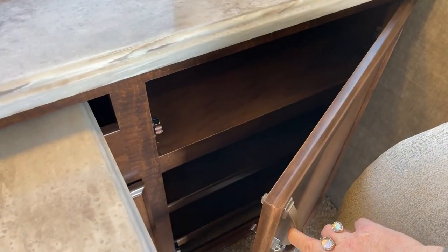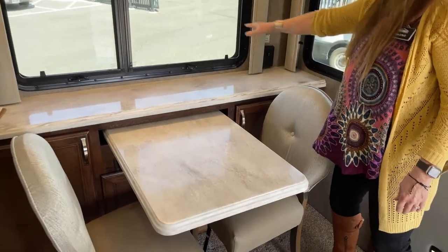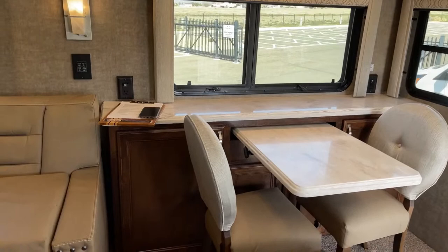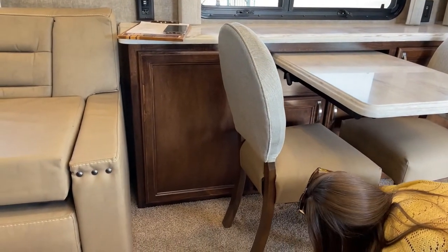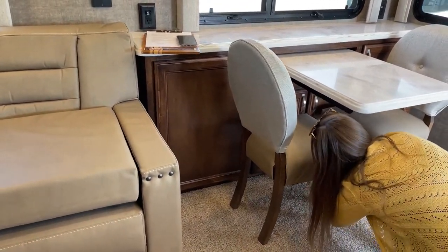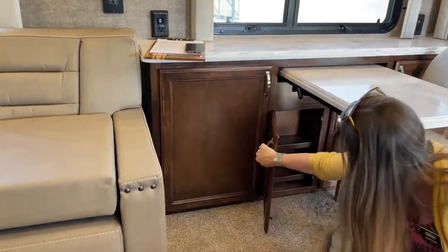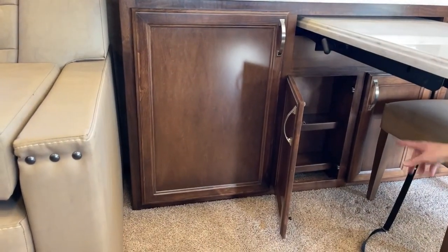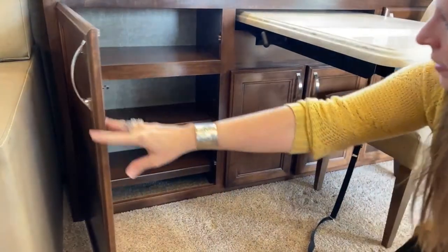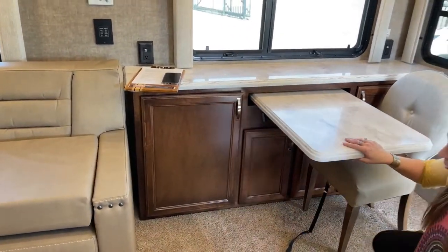I love this buffet because if you're working from the road, you could literally have your computer monitor set up here, have your laptop, and you could even have a printer. You've got a ton of places for office supplies and all your paper files. If you're working from the road, this could be great for you. If you're not and you just have placemats, doilies, things like that — you could do that too. It does come with four chairs.